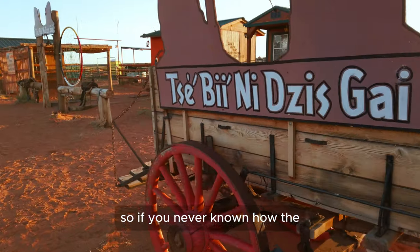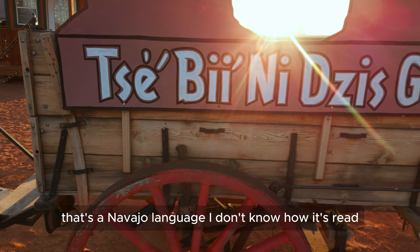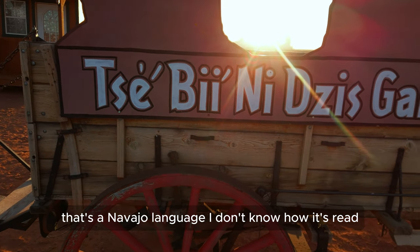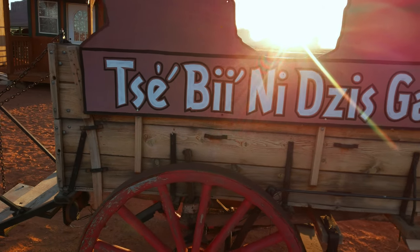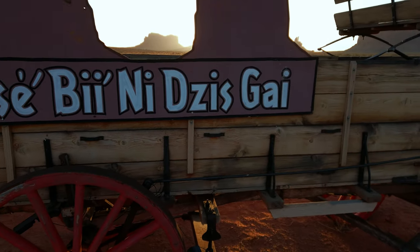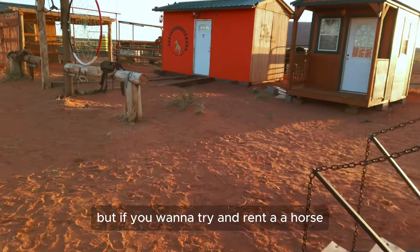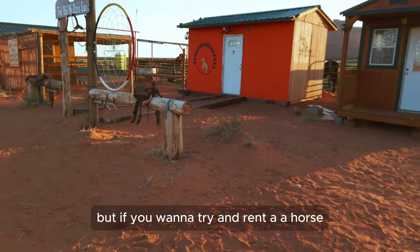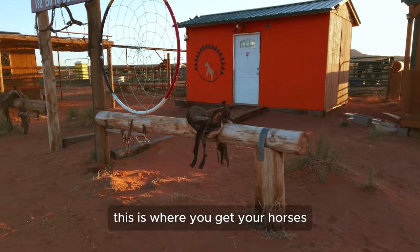If you've never seen how the Navajo language is written, that's a Navajo language sign — I'm not sure exactly how it's read. If you want to rent a horse, this is where you get your horses.